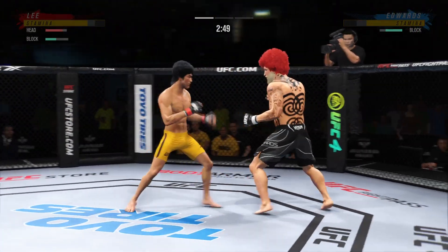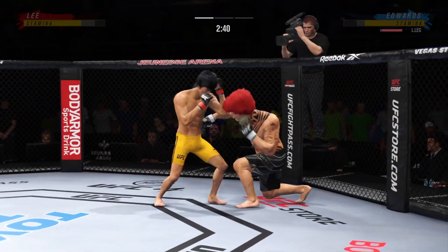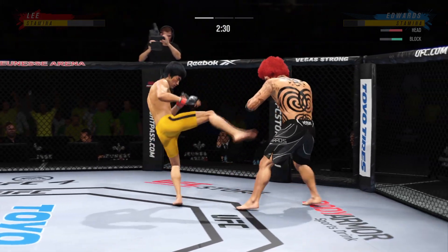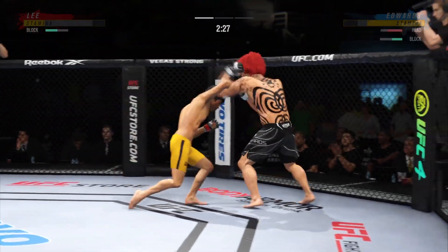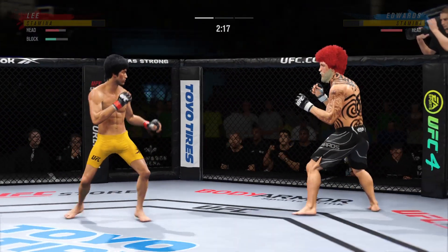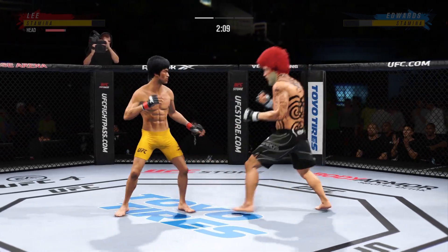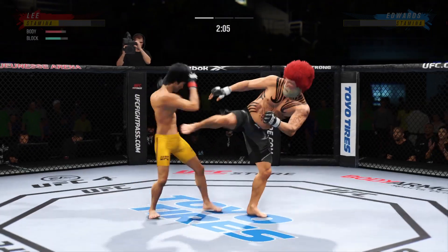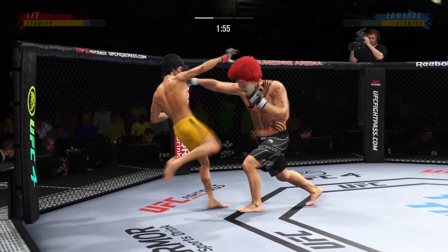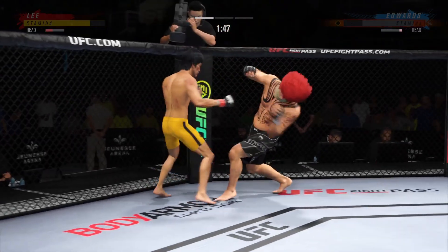Good punch lands. Big leg kick lands. He loaded up there on that high kick. He's got him hurt here. He's very tricky when he throws that body kick. Great punch. Oh, nice kick to the head. Oh, nice connection — yeah, he's hurt really bad.